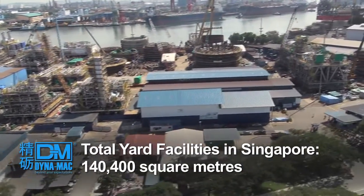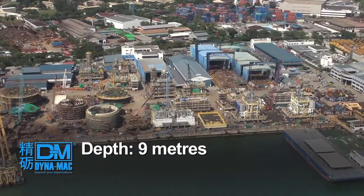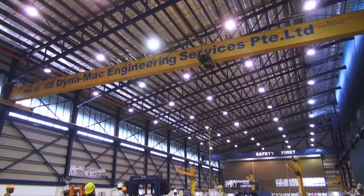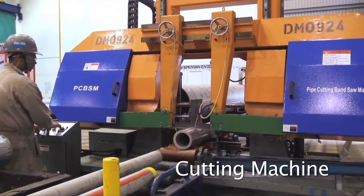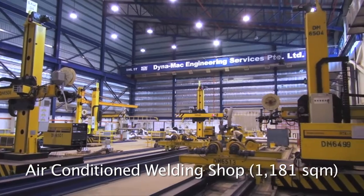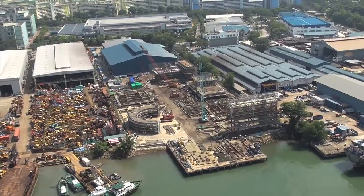Our main yard at Gull Road has a waterfront shoreline length of approximately 300 metres and a depth of up to 9 metres. We have also acquired an additional yard consisting of a three-storey office building, workshops and a well-equipped fabrication yard.